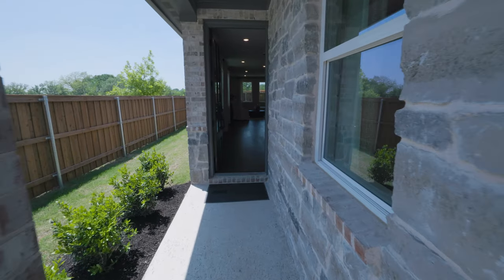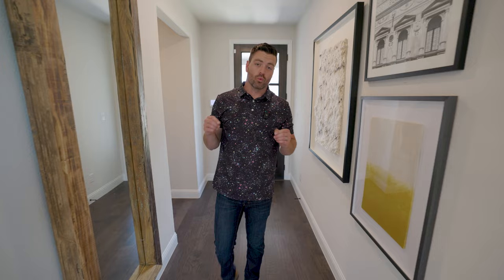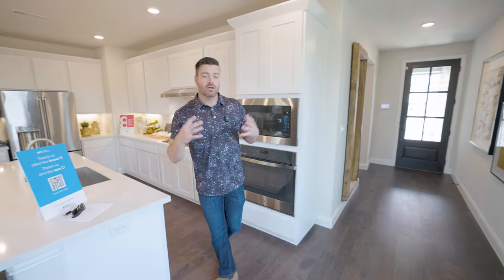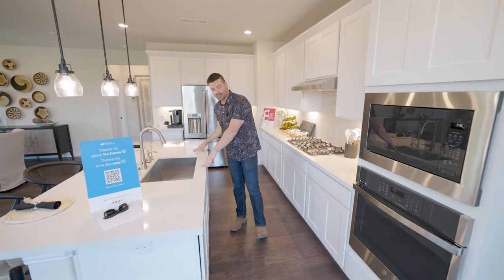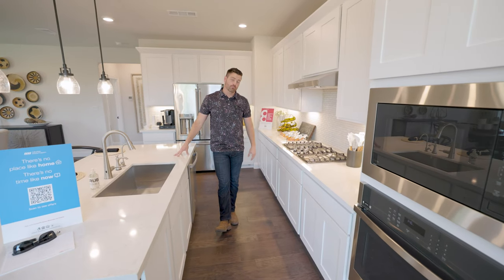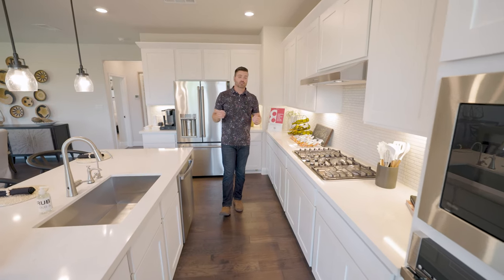Now we're going to be stepping into the Bosk floor plan — this is a four bed, two bath home at 1,895 square feet, so it's going to be a mid-size one-story home, but an absolutely gorgeous one. As you step into this house, you're going to first notice this absolutely gorgeous eat-in kitchen with oversized countertops and island space, and a large vented hood with a five-burner cooktop.